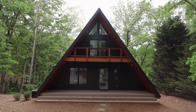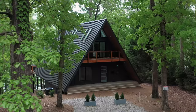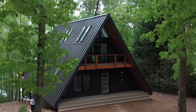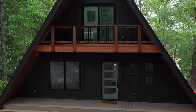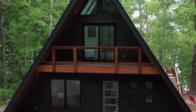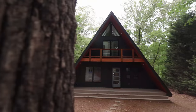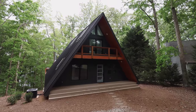Welcome to this absolutely gorgeous, ultra-modern A-frame cabin located in Georgia. You're going to park your car right here, and now we're going to begin to walk up to the front exterior of this cabin. I absolutely love the slick black paint job and how that contrasts so well with the orange deck right there — that's on the second floor and connected to the master bedroom. But now let's switch sides to the opposite end.